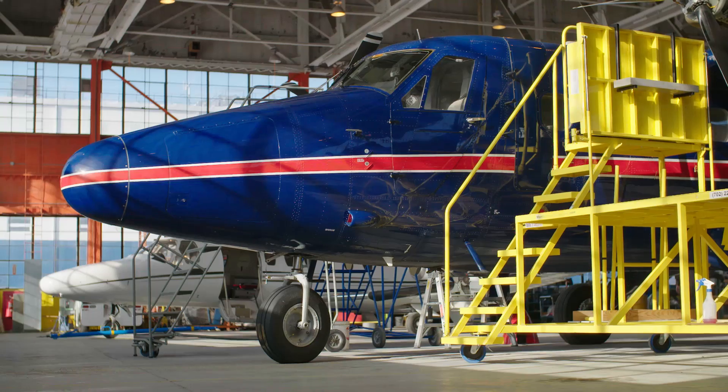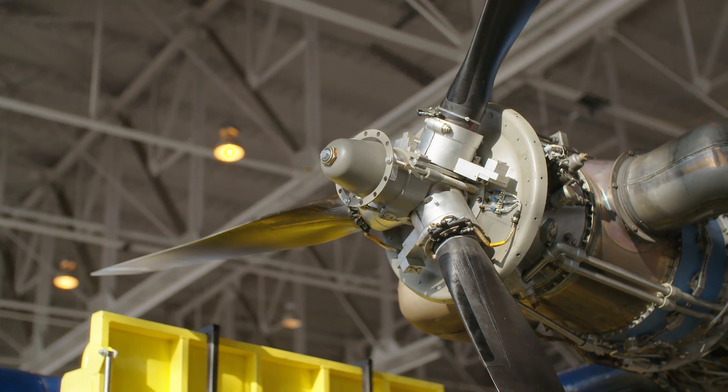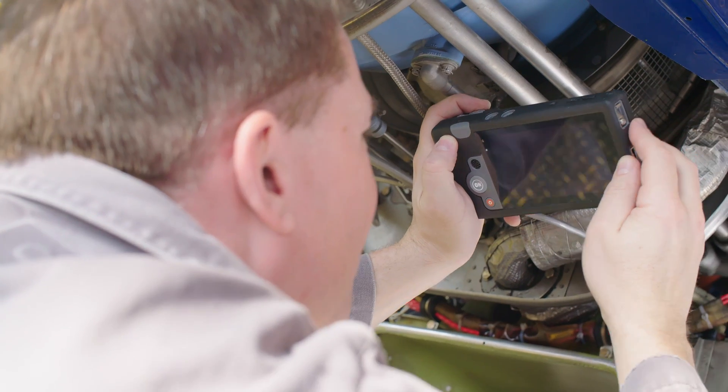Whether it's an AOG or scheduled event, aircraft maintenance personnel work with complex systems every day that often require specialized training and guidance. With OnSight, you bring the eyes and ears of your experts into the field virtually for rapid response and solutions.